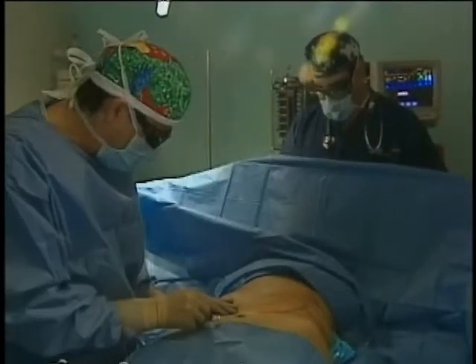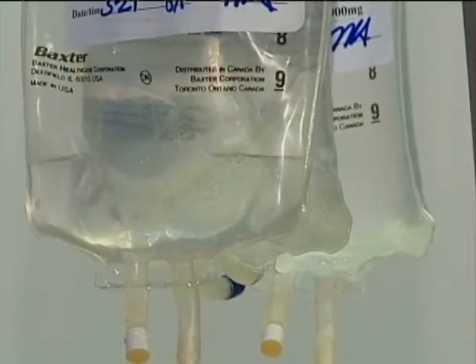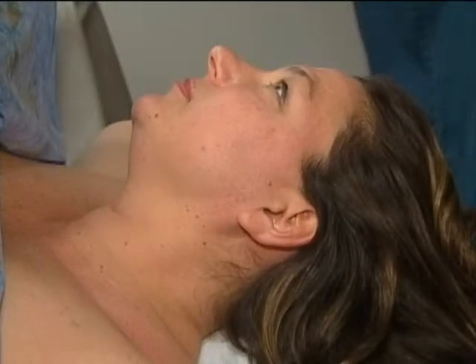Other methods like laser lipo promise to break up fat in a unique way, but Dr. Pittman prefers the water jet because the spray also delivers anesthesia directly, allowing the patient to stay awake during the procedure.